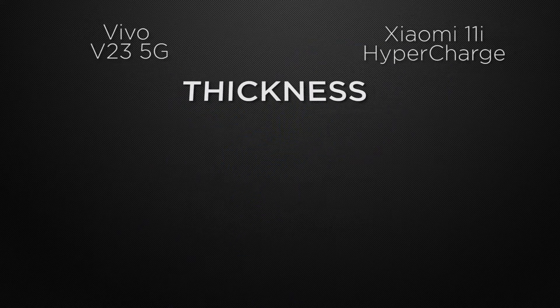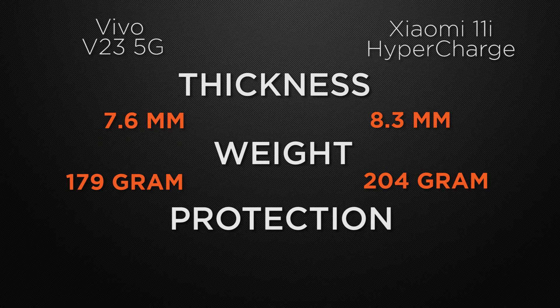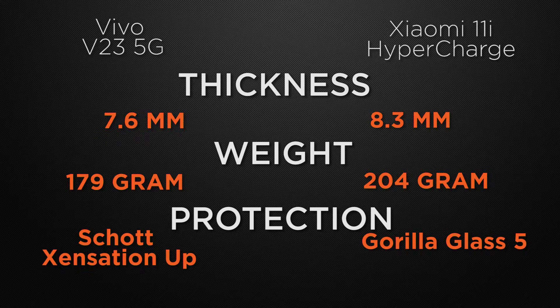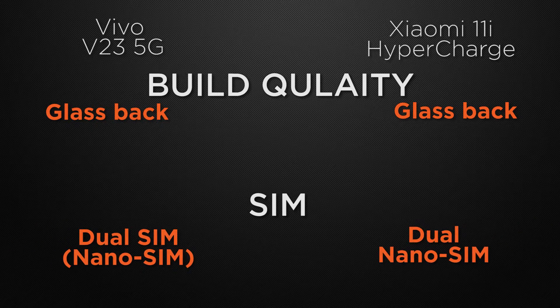For body features, V23 has 7.6mm thickness versus 11i's 8.3mm, so the winner is V23 for its slimmer body. V23 weighs 179 grams while 11i weighs 204 grams, so V23 wins for lighter weight. For protective glass, V23 has Corning Glass while 11i has Gorilla Glass 5, so it's a tie for durability. For build quality, both have glass back construction, so it's a tie.